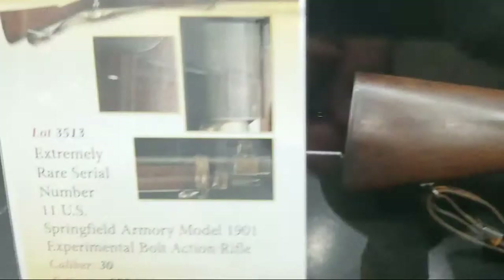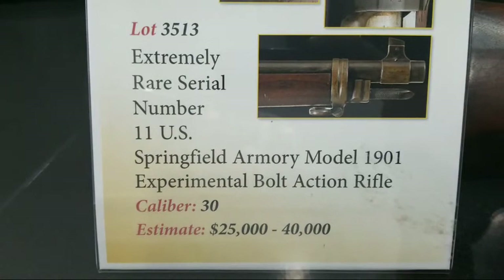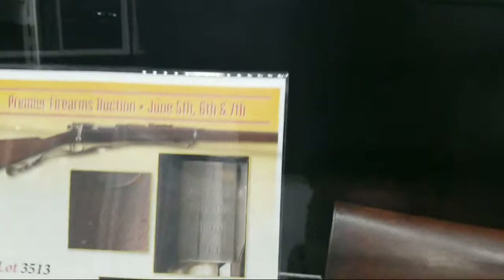Here's a fun one — it looks kind of like a 1903, but it's not quite right. That's because it is a Model 1901 Experimental. I wish I could show you the markings on it, but it does say right there on the top of the receiver 'Springfield Armory 1901.' Such a cool piece of military history. Let's get away from these display cases with all that glare.